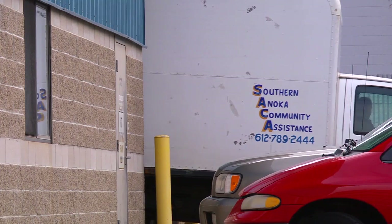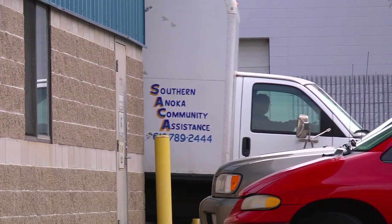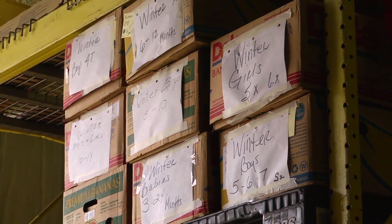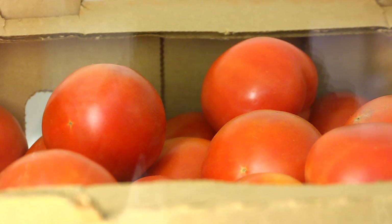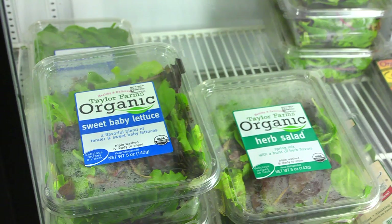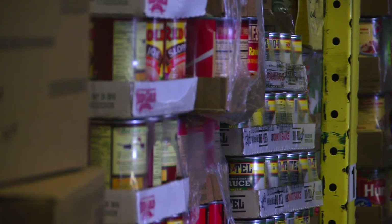We have a really small staff here. People can contribute to SACA in many different ways. A lot of people come in with food, and different times of the year we get different things. Late summer and into the fall, it's really nice — we get a lot of produce from different people. We have a community garden. It's food drives. The Columbia Heights Boy Scouts and Girl Scouts came in recently and brought in about 1,600 pounds of food.